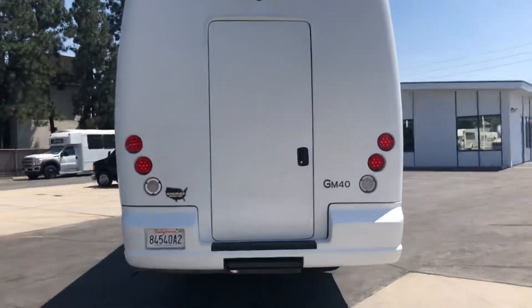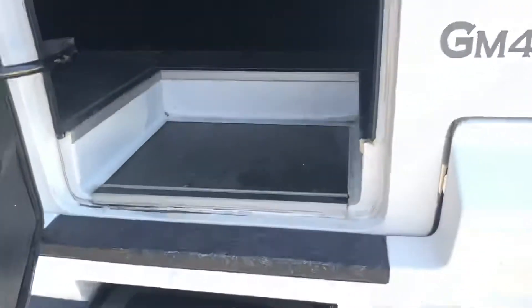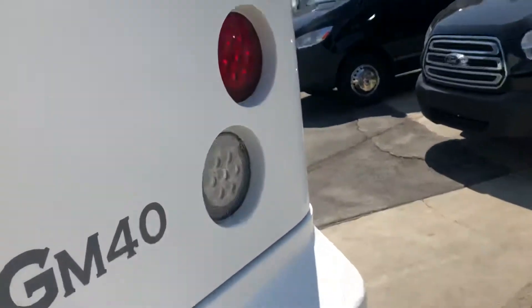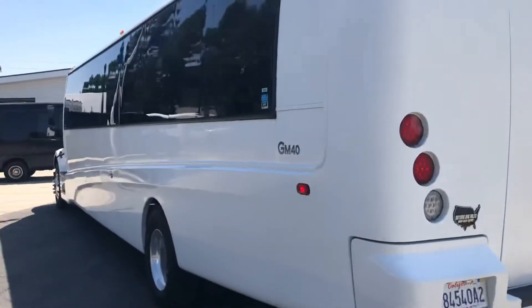The body is straight. Rear luggage with the steps to come out — good size luggage in the back. There's a backup camera right down the side there.